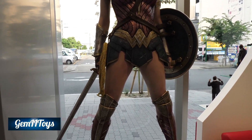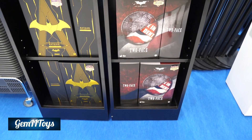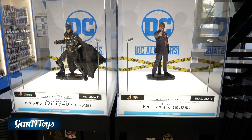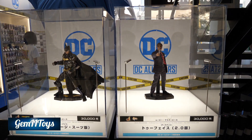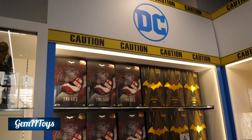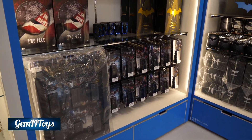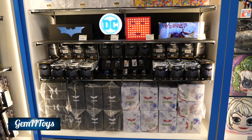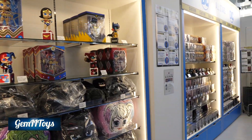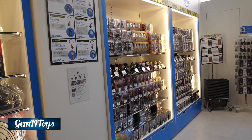At the entrance they have a display of the figures of Two-Face and this Batman figure from the Arkham game, Arkham Knight. These are the figures they have for sale — those two, as well as the one Hall of Armor set, some box art magnets, plushies, just like last time. Pretty much the same deal.